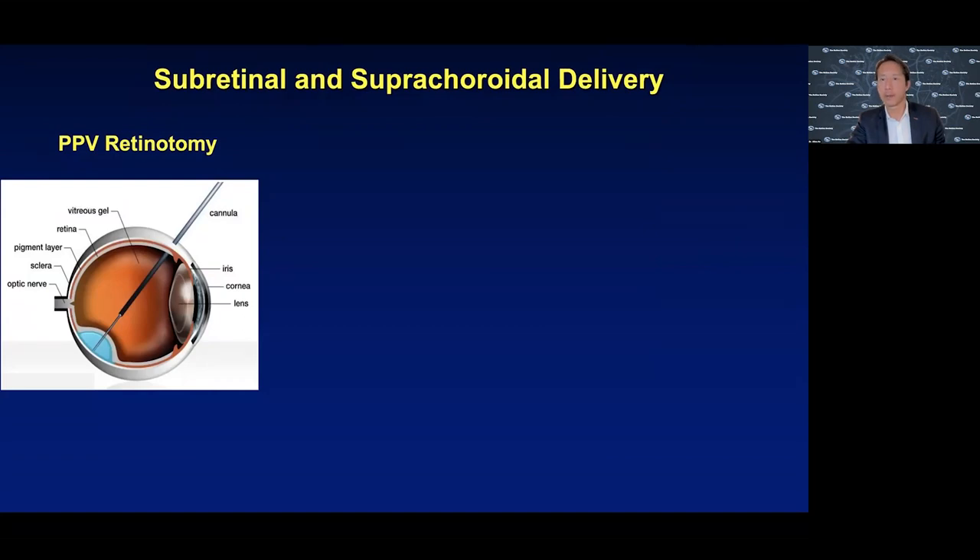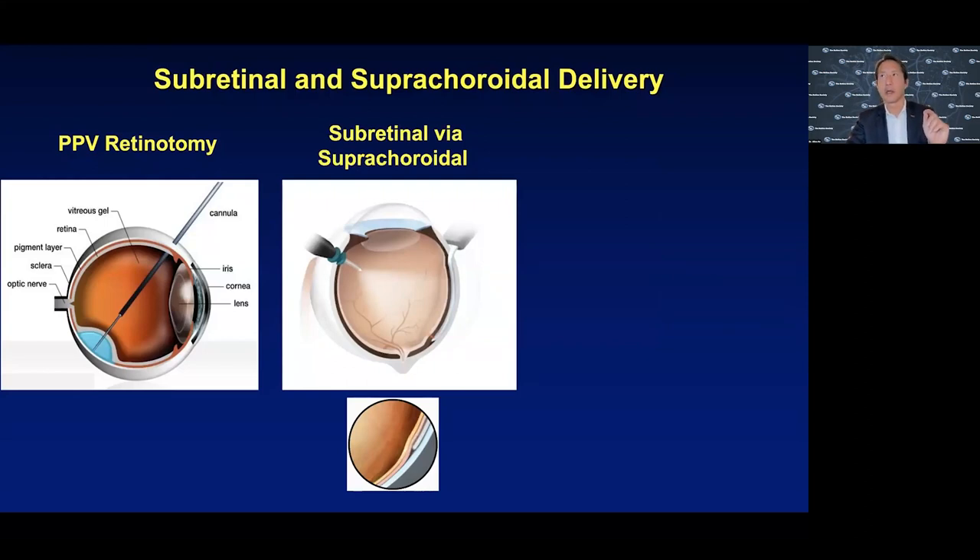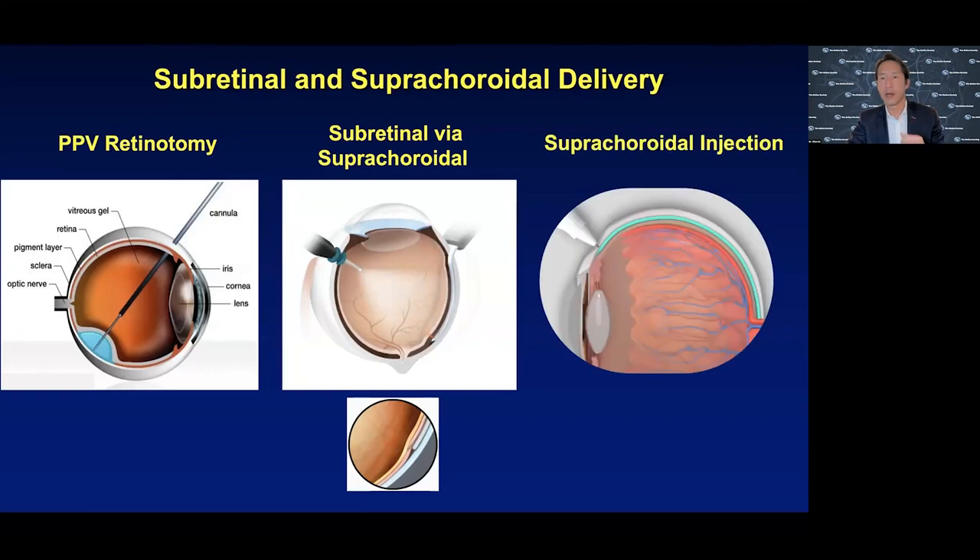The strategies involve getting interventions to the back of the eye. The familiar way is to do a vitrectomy and then use a small micro-cannula to deliver a cell or gene therapy to the back of the eye - that's the surgical method. Another way we developed is to obviate the need for creating a hole in the retina. When you create a hole in the retina, precision of dosing can change, and you can get egress of the intervention out. In some cell therapies, we've seen membrane formation on the macula.